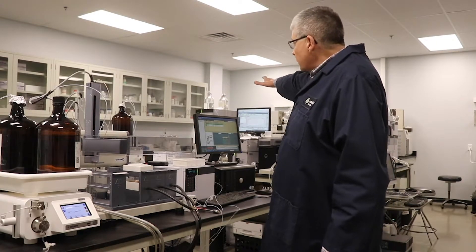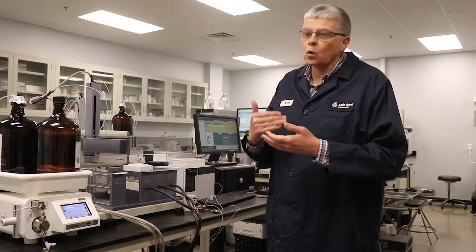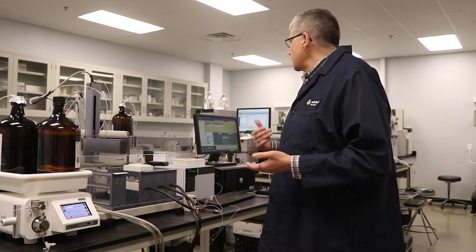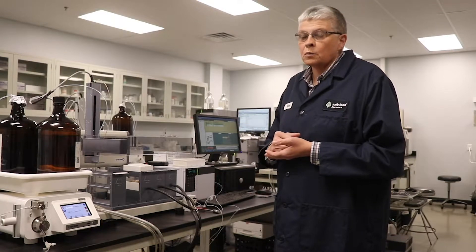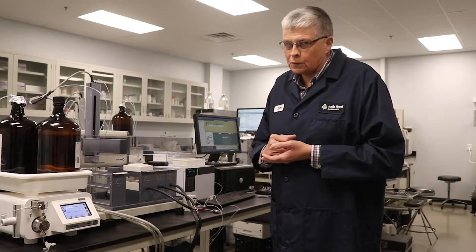In the back, we have other instruments that do things like looking for residues of fumigants, looking for other types of chemical contaminants, preservatives, or other products that are in foods.